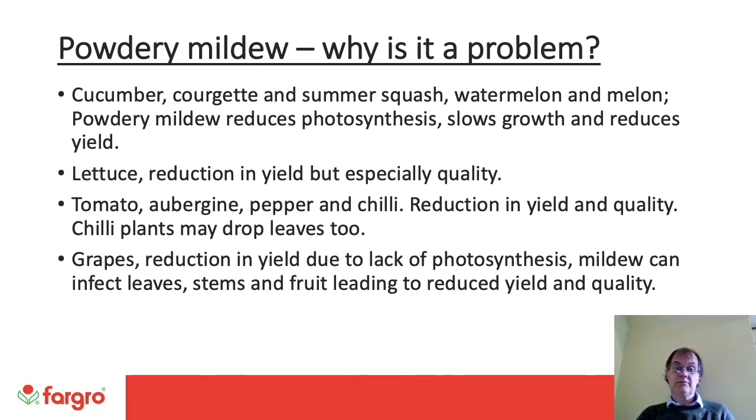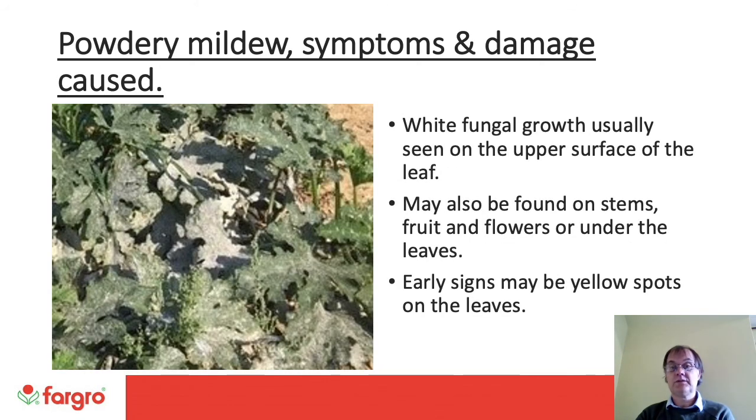On tomato, aubergine, pepper and chilli, there is a reduction in yield and quality. Chilli plants can also drop their leaves. On grapes, there is a reduction in yield due to lack of photosynthesis, and mildew can infect leaves, stems and fruit leading to reduced yield and quality. The symptoms of Powdery Mildew: white fungal growth is usually seen on the upper surfaces of the leaf, as we can see in the photo on the left. It may also be found on stems, fruit and flowers or under the leaves. Early signs may be yellow spots on the leaves.